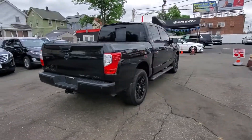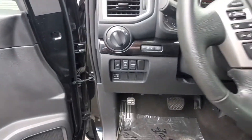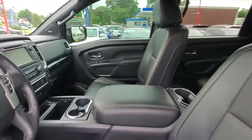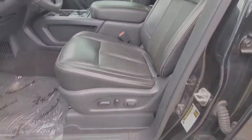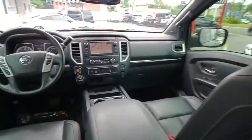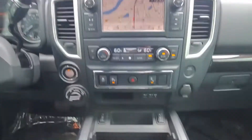You'll look forward to your commute every day with features such as cross traffic alert, side view mirrors with turn signals, satellite radio, navigation, premium sound system, multi-zone air conditioning, four-wheel drive, blind spot monitor, parking aid sensor, and heated side view mirrors.